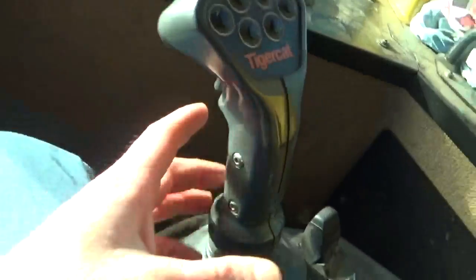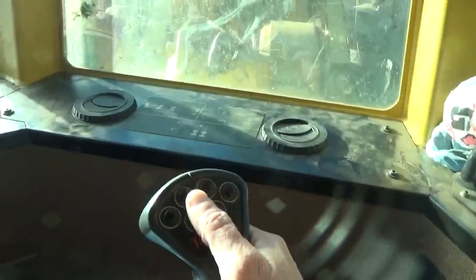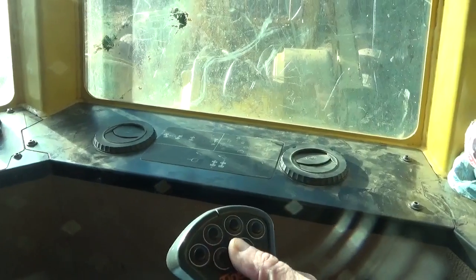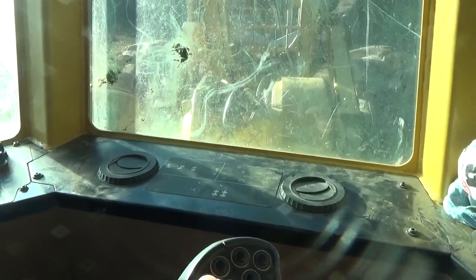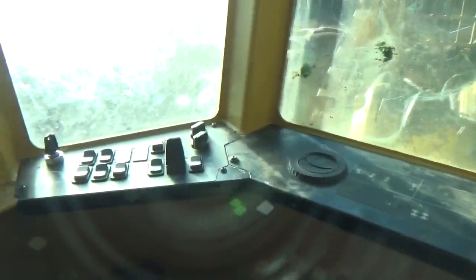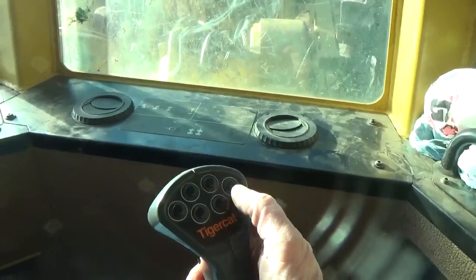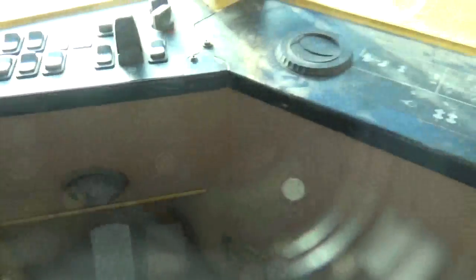That's how the controls work on the Tiger Cat. This is grapple closed, grapple open, that's your differential lock. You rotate — rotate the grapple. That's your constant snubber right there. That's your rotate left and right — both of those are rotate left and right. This is your differential lock right there. You just touch that to lock it and unlock it, and then you can lock it front and rear or all together.